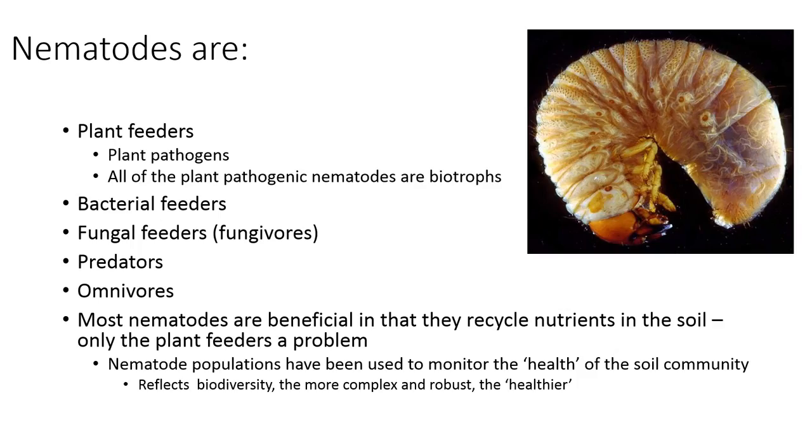Nematodes can be plant feeders, omnivores, or fungal feeders, meaning they feed on different fungi. They can actually be predators of other insects, as shown in the picture. They can be bacterial feeders, which break down organic matter in the soil. Since only about 10% of total nematodes are plant pathogens, most of these guys are really beneficial. They break down organic matter, recycling nutrients in the soil. If you have a lot of nematodes in your soil community, chances are you have a pretty healthy, biodiverse soil complex.